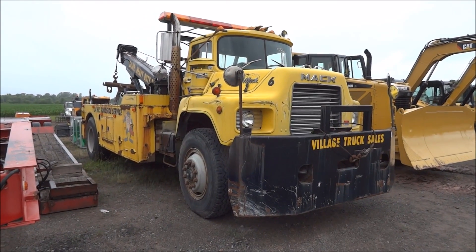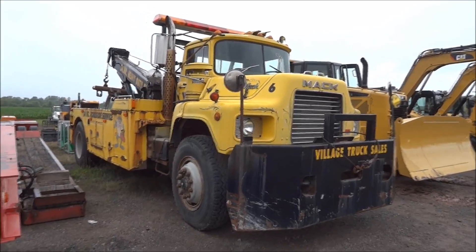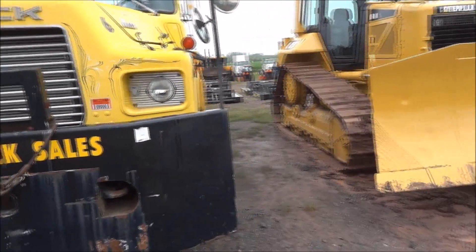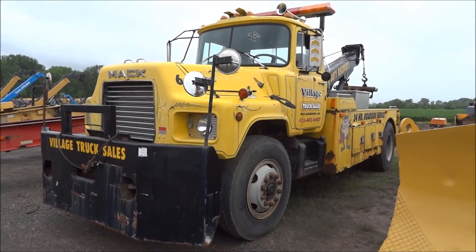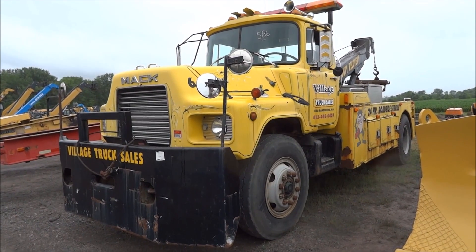Well, if you got towing to do you could probably do worse than to have this 1988 Mack DM. It's got a 350 horsepower Mack diesel in there — I don't know what that makes it in the Mack world, but this one came from Village Truck Sales down in Massachusetts.